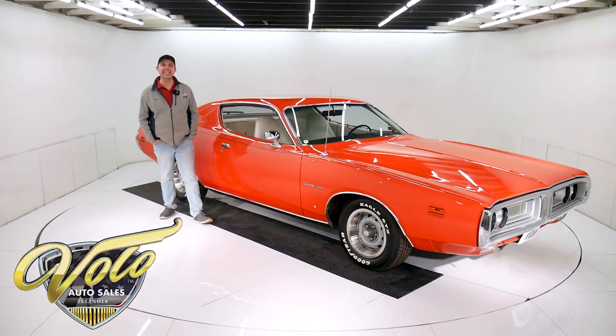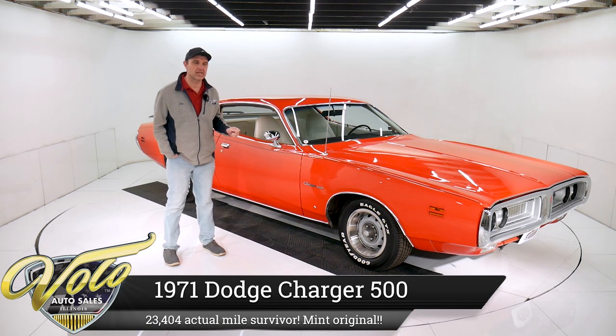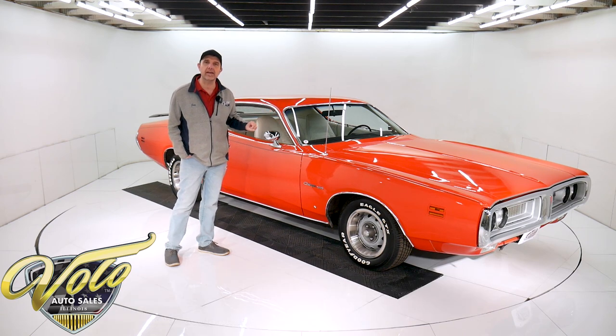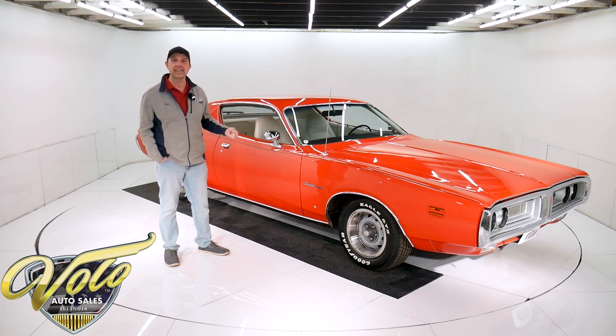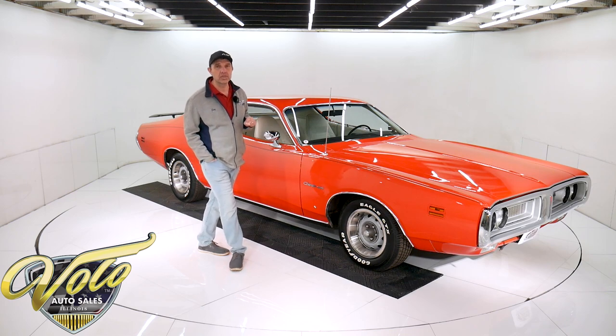We have an amazing find right here. This 1971 Charger 500 that you're looking at — beautiful car. It is original. It's a 23,000 mile original survivor. That gleaming paint is the factory paint. This thing's amazing. 318, air-conditioned, power steering, documented, pretty much a one-owner car most of its life.